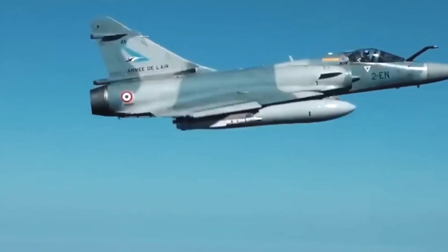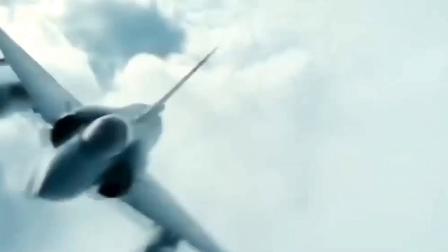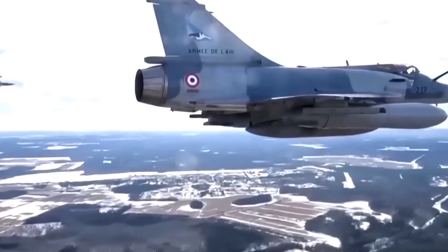The wings are set high, bent back and pointed. The Mirage F1 has wings that are ultra-thin but strong and perfect, allowing it to fly at supersonic speeds. Equivalent to a delta-wing aircraft, the well-integrated structure of the aircraft allows it to carry maximum fuel.